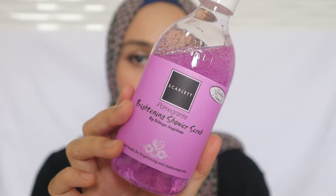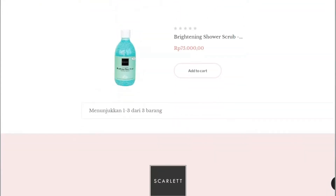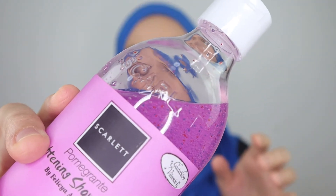Now let's get into the products. This is the Brightening Shower Scrub. There are three different scents or variants to choose from: Mango, Pomegranate, and Cucumber. This one is the Pomegranate variant. It has a great scent and a great smell. I really do enjoy using this shower scrub — I use it every day now, and you can see how much less it has become.